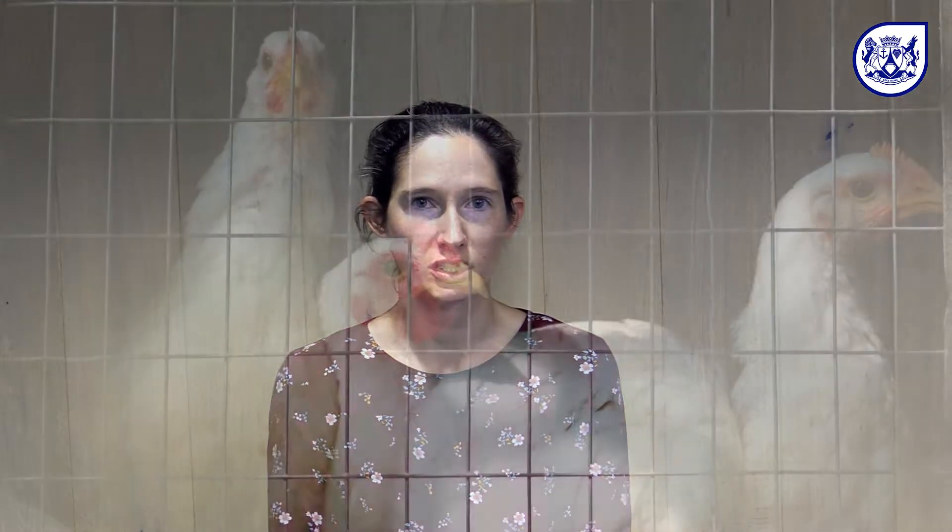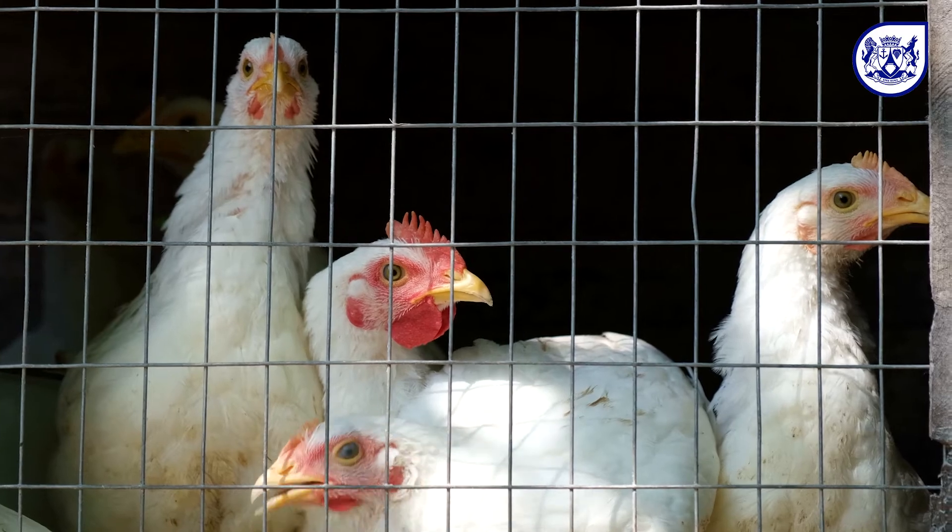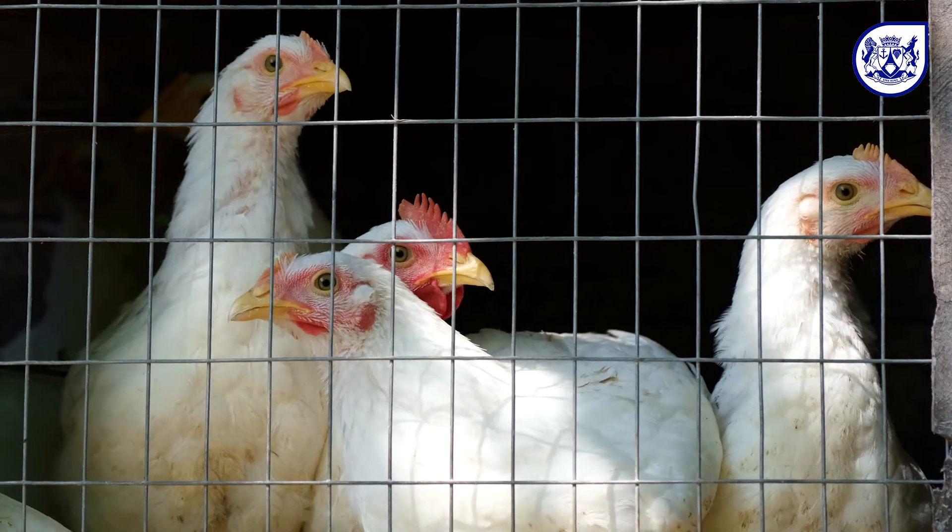The most important thing farmers can do to protect their poultry is to make sure that nothing that has contacted another infected bird comes in contact with their healthy poultry. So that's everything from a wild bird and its feces or feathers, to contaminated equipment or people or anything else from another infected farm.